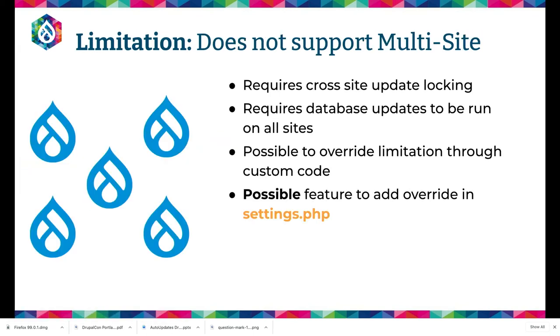Right now it doesn't support multi-site. The reason is there's not a good locking system in Drupal to lock across multiple sites on one code base. We lock down updates so multiple users can't try to update Drupal at one time. But if you have a multi-site, that's much trickier — people could be on different databases, and we can't say somebody on site X is trying to update when site Y is also trying. If you're running this locally as a development tool to get around using Composer, that's really not a concern. We'll probably put an override in settings.php.